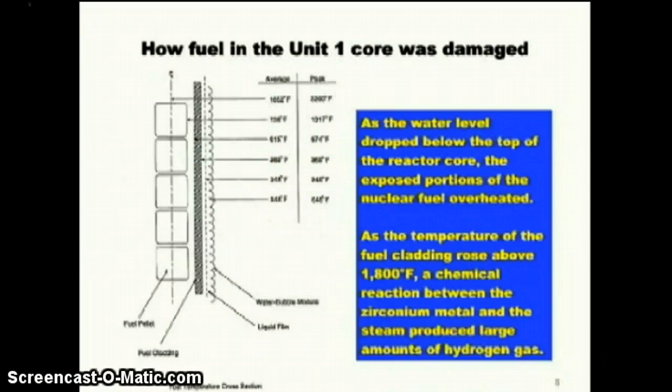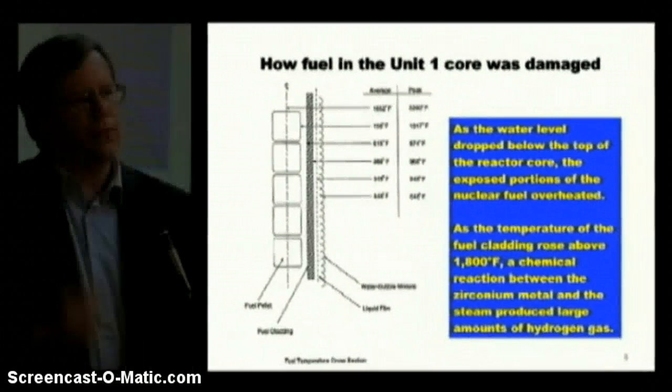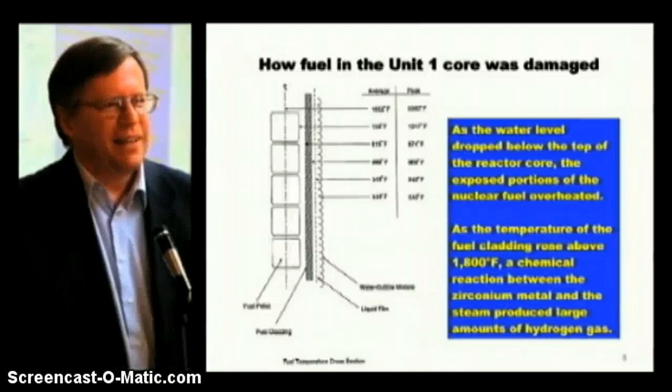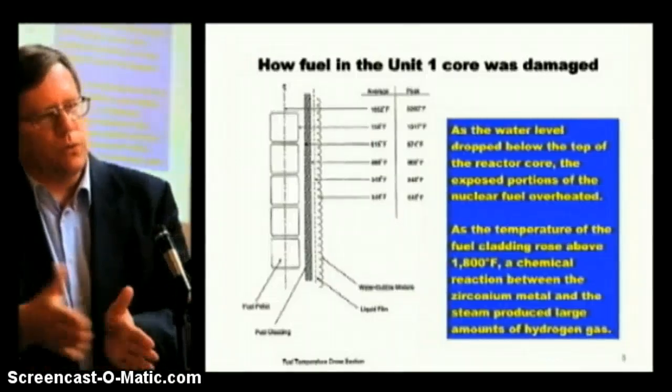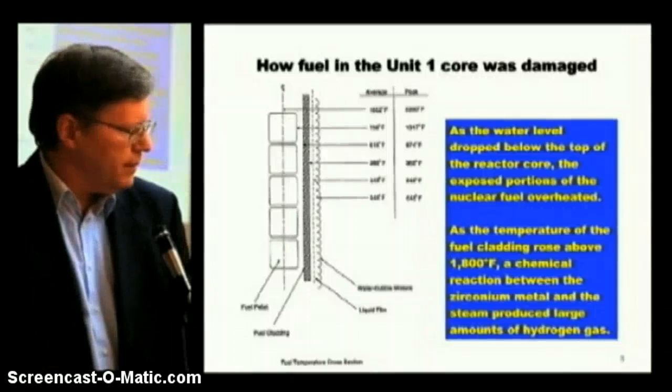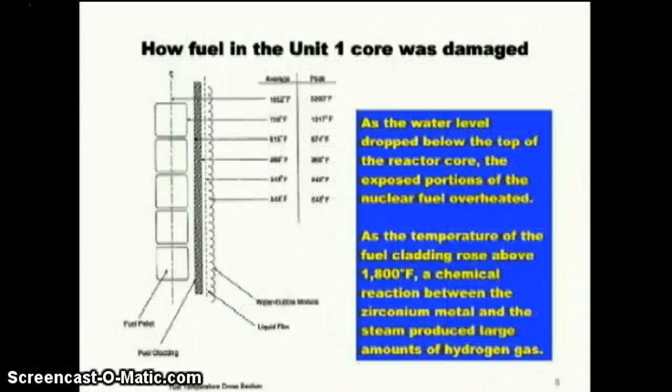During normal operation, the temperature inside the fuel pellet is up to about 1600 degrees Fahrenheit. That heat drops as it moves through the gap between the fuel pellets and the fuel rods — 15-foot long hollow tubes of metal with fuel pellets stacked in them like peas in a pod, welded at the top and bottom. The temperature through the metal cladding drops down to about 560 degrees on the surface of the fuel cladding where it meets the water. As the water level dropped, less and less cooling occurred. As the temperature of the fuel cladding exceeded 1800 degrees Fahrenheit, a chemical reaction between the water and the zirconium metal produced a very large amount of hydrogen.